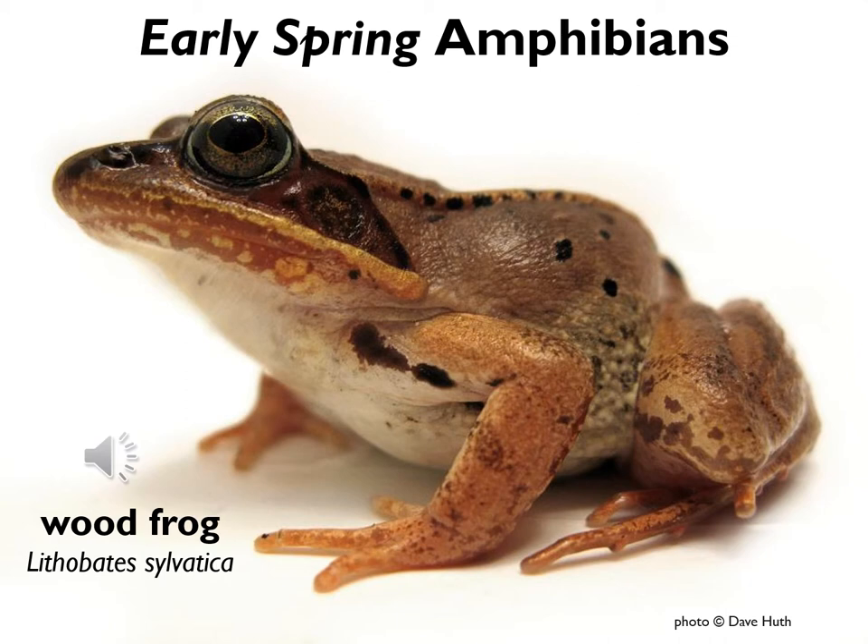Once they reach their vernal pools, male wood frogs also have a very distinctive sound that they make. People sometimes mistake this for ducks, but it's actually male wood frogs chorusing.